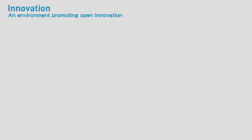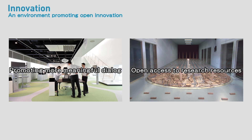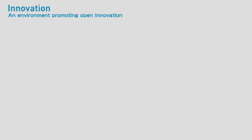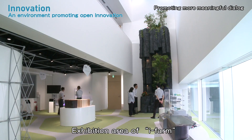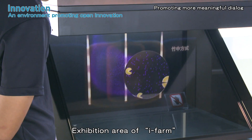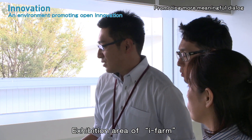The renovated Institute has built spaces where we can promote more meaningful dialogue to find solutions to increasingly complex social issues. In addition, these spaces realize better utilization of open access to research resources. The iFarm includes an exhibition zone which provides information about our many technologies and the expertise of our researchers.